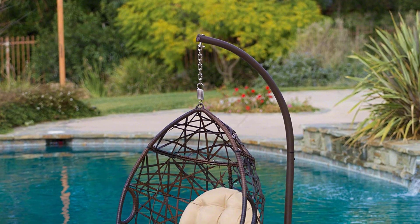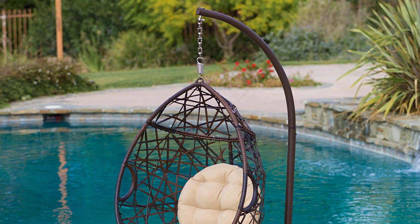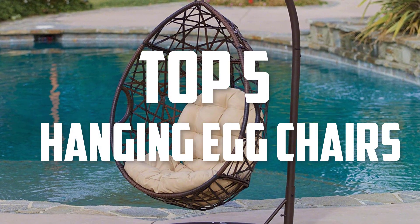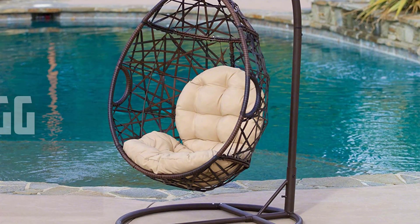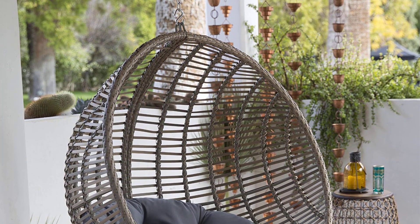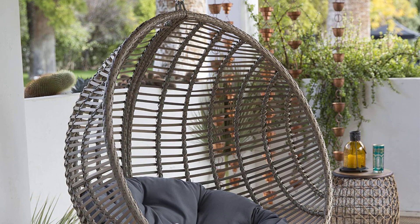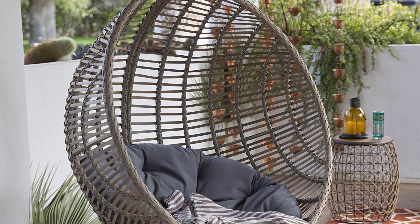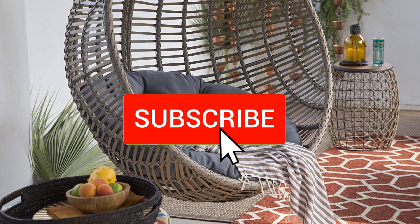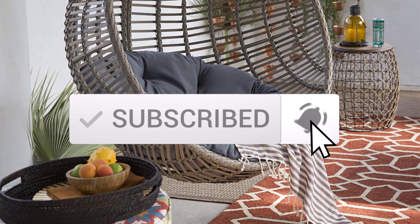Hello everyone, welcome back to another new video. In this video I'm going to talk about the top 5 best hanging egg chairs that are available on the market. I made this list based on my personal research and I tried to list them based on price, quality, durability, and more. If you want to see more information and the updated price, you can check out the description below. Also make sure to subscribe for more reviews.